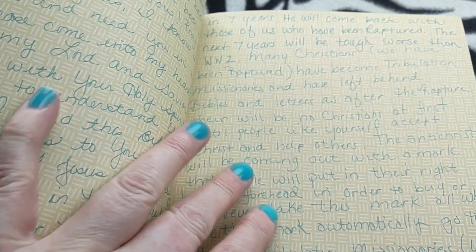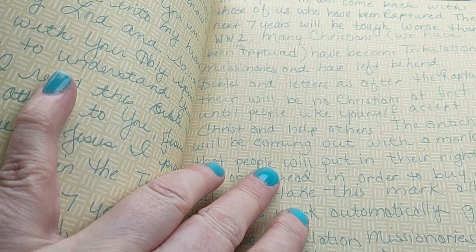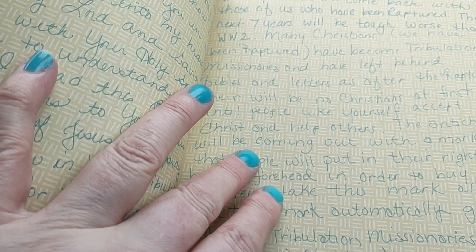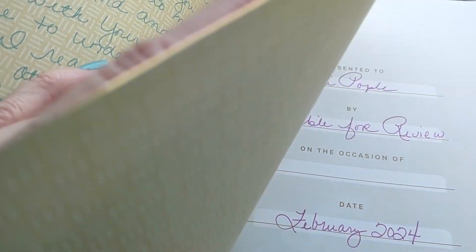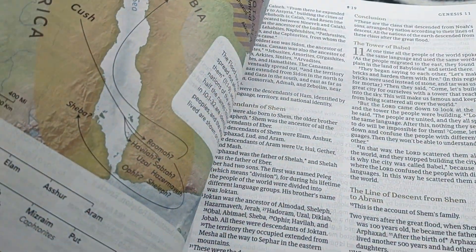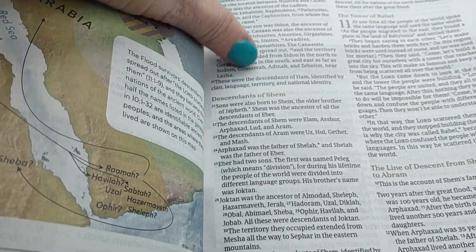In the front of my Bible, I always write a letter — I'm a tribulation missionary, so I always write a letter to the people that miss the rapture. So if they find this Bible, that gives them an opportunity to accept Christ. And then I always donate all my Bibles too after I get done reading them.